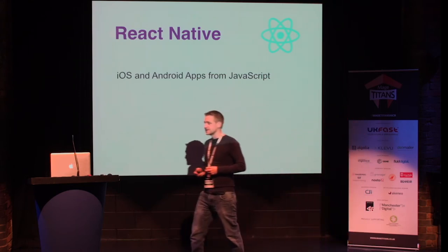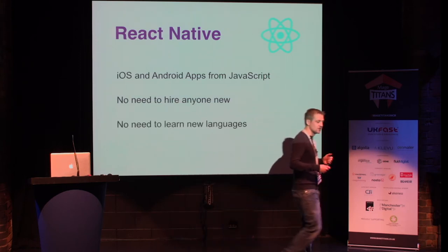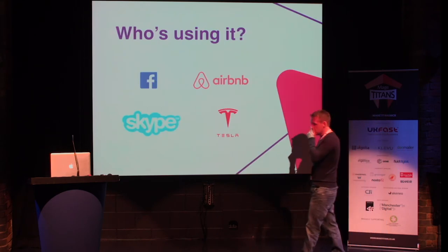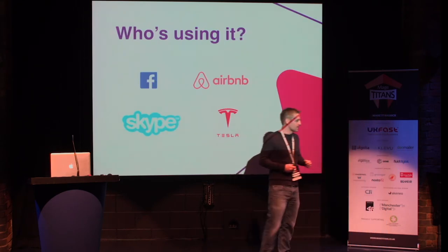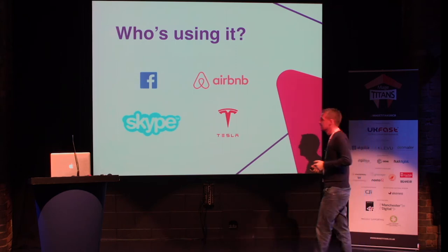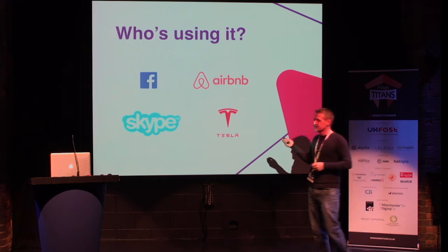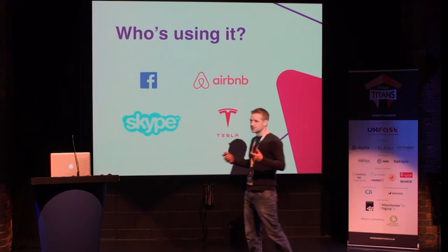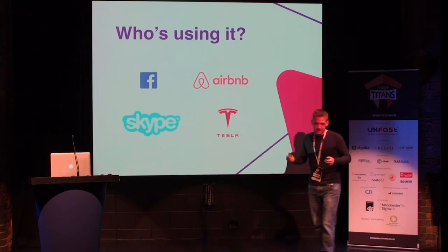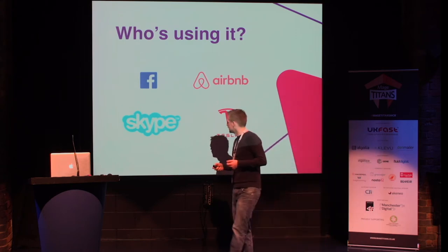It promised to give us iOS and Android apps out of the box, just from JavaScript code. So we were really excited about this. There'd be no need to hire anyone else, no need to learn any new languages, and we'd still be able to deliver for this client. We looked into it and considered whether this was something that would be around in the future. Then I just picked off four of the best logos off their website — Airbnb, Skype, Tesla — you get the idea. So we were pretty confident that if we went down this route, it would be a good one.